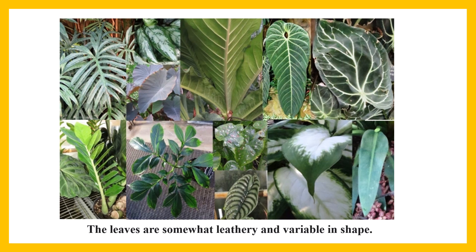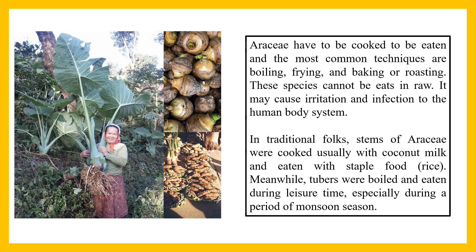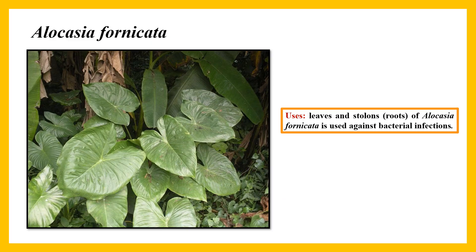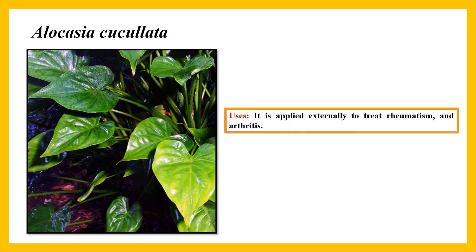The leaves are somewhat leathery and variable in shape. You can observe the different shapes and different types of leaves. Araceae have to be cooked before being eaten, and the most common techniques are boiling, frying, and baking or roasting. These species cannot be eaten raw as it may cause irritation and infection to the human body system. In traditional folk use, stems of Araceae are cooked usually with coconut milk and eaten with a staple food. Tubers are boiled and eaten especially during the monsoon season. Some people collect, dry, and make powder from them for consumption.